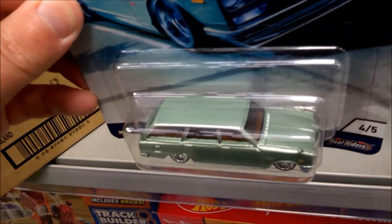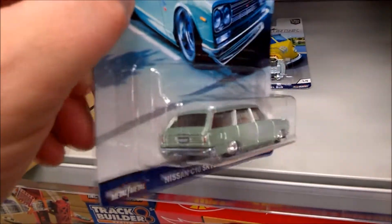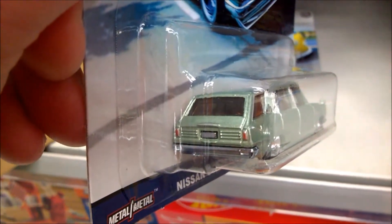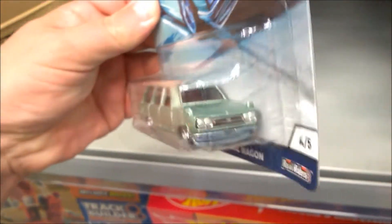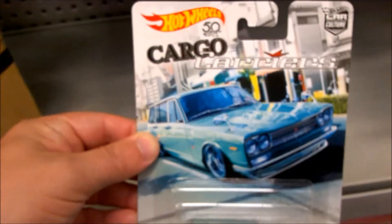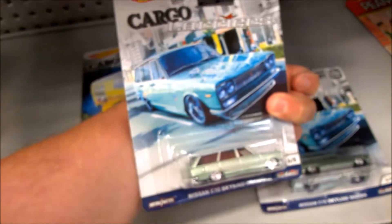Beautiful paint job on that. Really nice details — look at that rear. Painted headlights as well. Fantastic. Definitely be picking this one up. Next one out is a second Skyline wagon, so I'll pick both of those up.